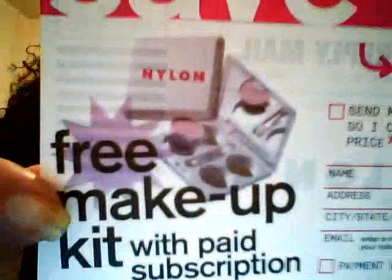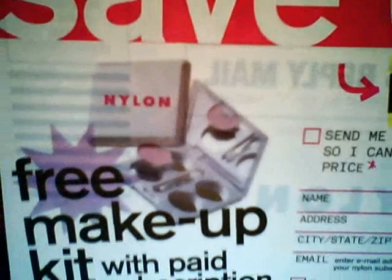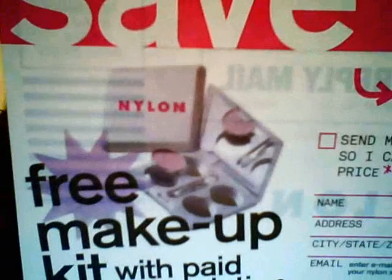And then I saw a feature — let me zoom in — a little free makeup kit with the paid subscription. So I don't know if you can see the kit right there. As soon as I saw that, I was like, this is going to be elf makeup.